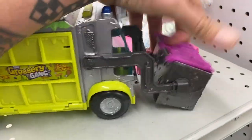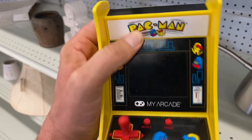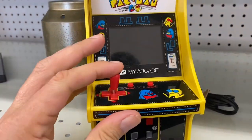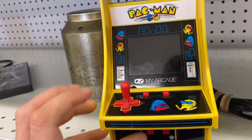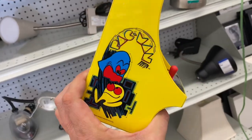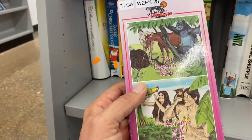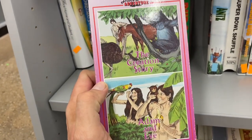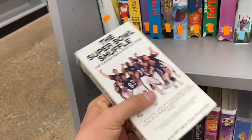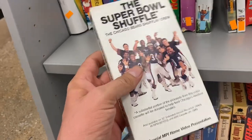Check this out - the Grocery Gang. I actually have one of these vehicles and some figures. My Arcade - what are they asking for that? Five bucks. Definitely needs batteries. This thing is actually super cool but I've got like two or three of these already at the house, I don't need another one. And yes, the creation story of Adam and Eve.